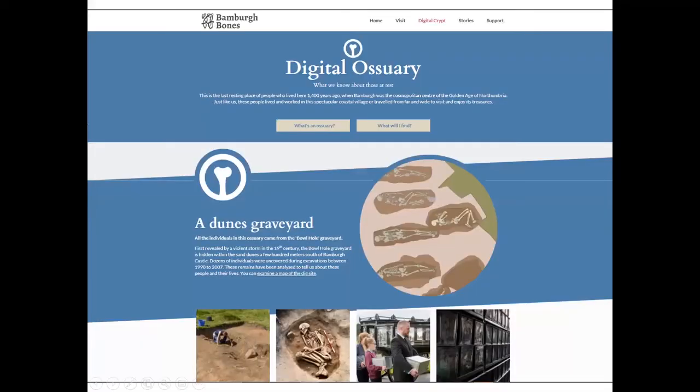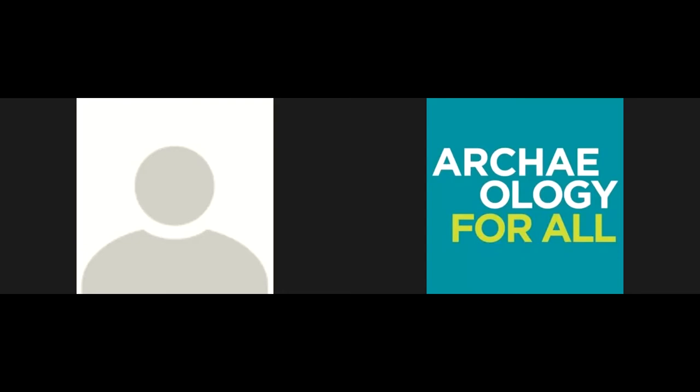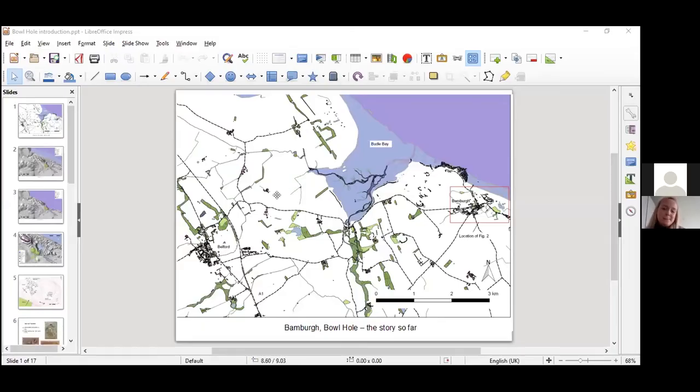If anyone's not familiar with Bamburgh, it's very worthwhile having a Google for some spectacular photographs. Bamburgh Castle sits on a rock outcrop sticking out just in front of the beach – a very spectacular setting. It's probably no surprise that it's been an occupied site for generations and generations.